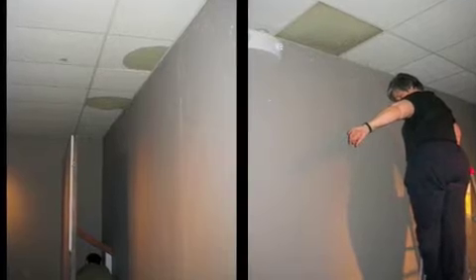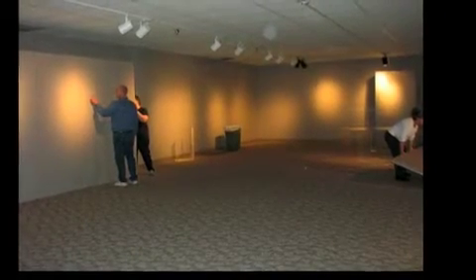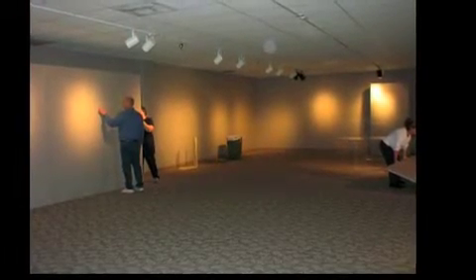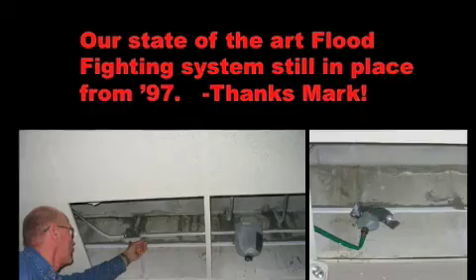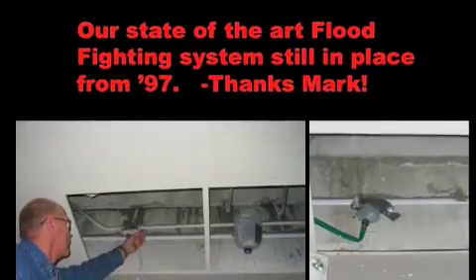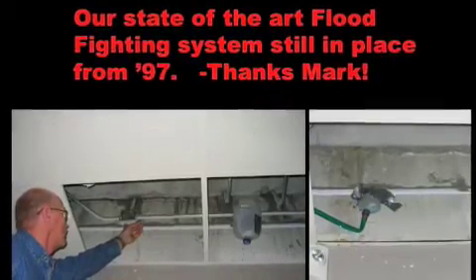It starts seeping there. That's Maureen, our executive director. We had to move all this — it's kind of a false wall — we had to move that. I'll show you that too. I had to move all the walls. In '97, Mark, our archivist... '97 was the first time that this place started leaking.